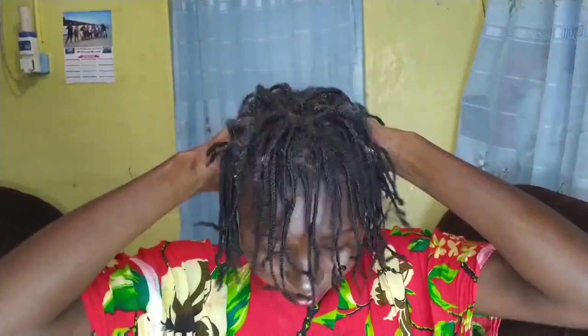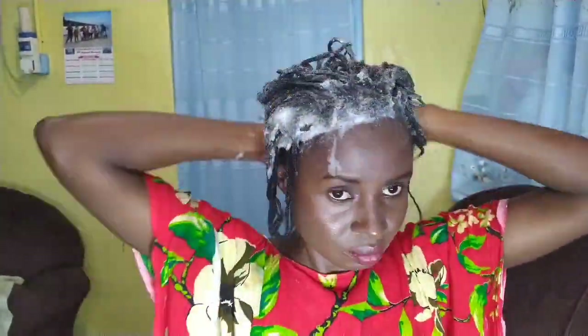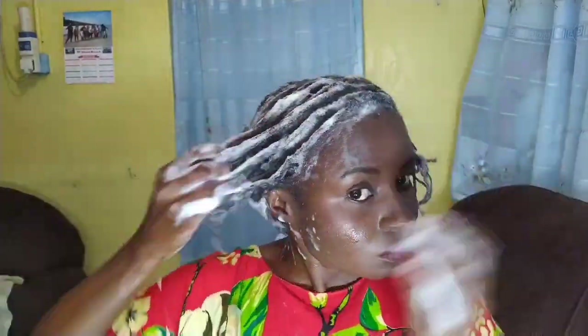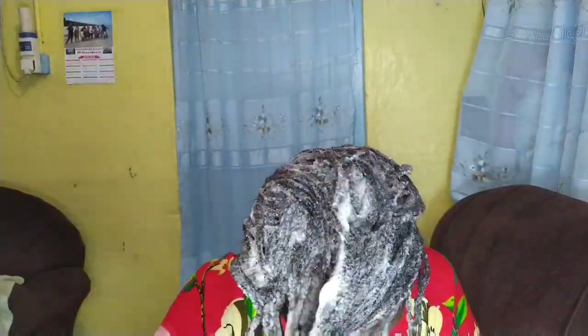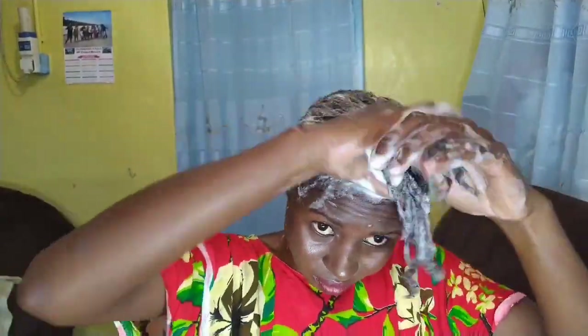Did you guess it right? Comment if you did. That is my third attempt and this time I was very happy because the hair behaved. There are several advantages of shampooing your hair, and I guess I'll have to do a whole video on that, so subscribe so you don't miss the juicy and educative tips.